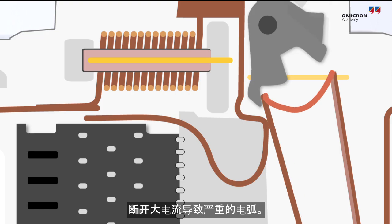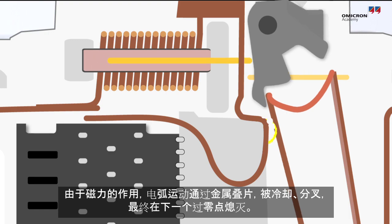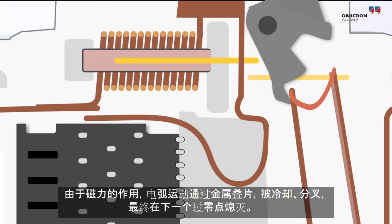Interrupting high fault currents can result in heavy arcing. Due to magnetic forces, the arc moves through a stack of metal plates where it is cooled, split, and finally extinguished at the next zero crossing.